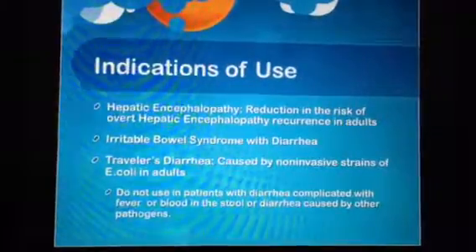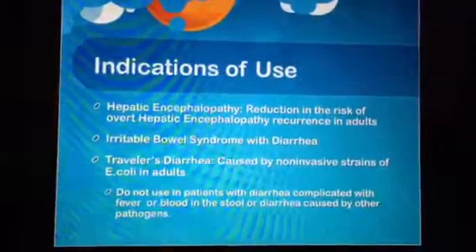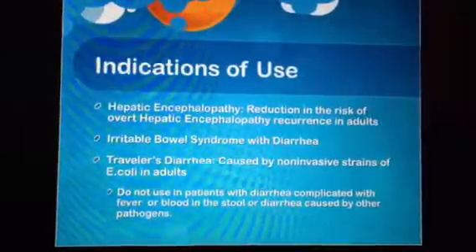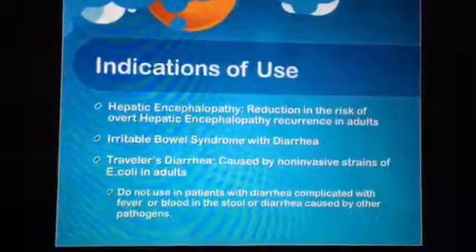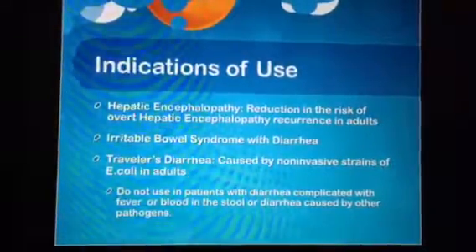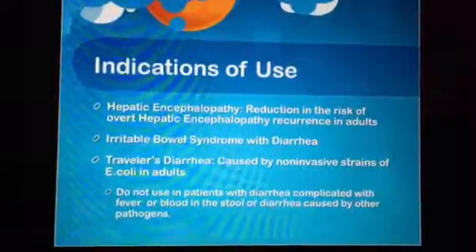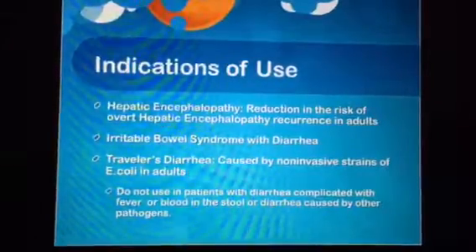In patients with irritable bowel syndrome, it decreases the symptoms of diarrhea, flatulence, and bloating. It has also been highly effective in treating patients with traveler's diarrhea not caused by E. coli. Do not use in patients with diarrhea complicated with fever or blood in the stool, or diarrhea caused by other pathogens.